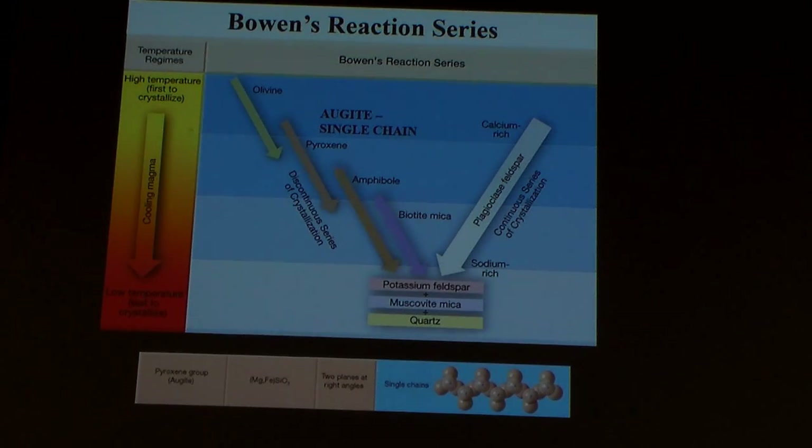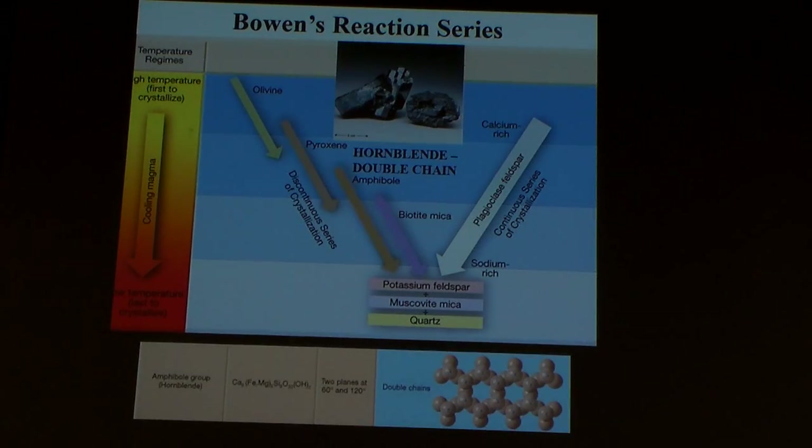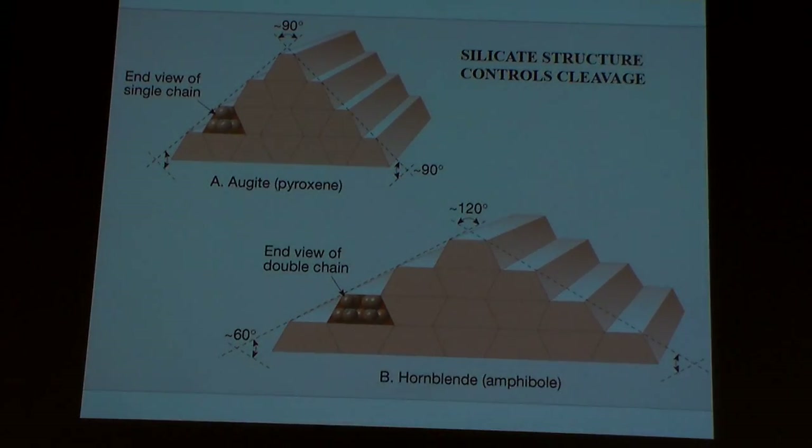As we continue cooling, we move from pyroxene into amphiboles. We move from single chains into double chains, so now our little tetrahedra are linked up into these two-sided chains. Cooling, crystallizing, a little bit lighter, a little bit less iron and magnesium. Augite is a mineral within the group called pyroxenes, and hornblende is the one within the group called amphiboles. The interesting thing is they look a whole heck of a lot alike — they're both very, very dark colored. Augite tends to be greenish, hornblende slightly more brownish, but they basically both look black.